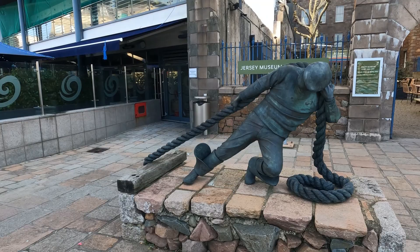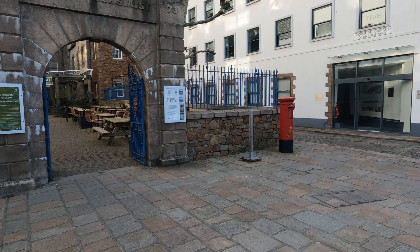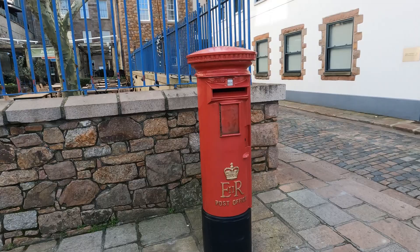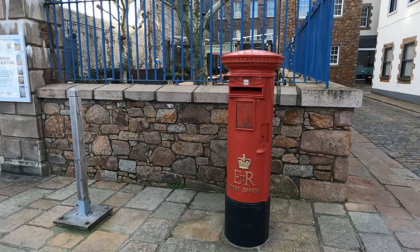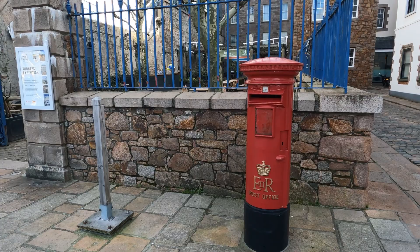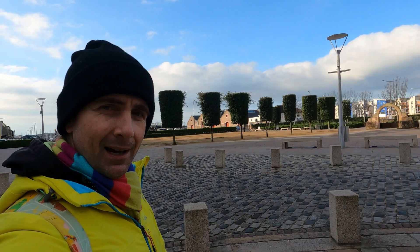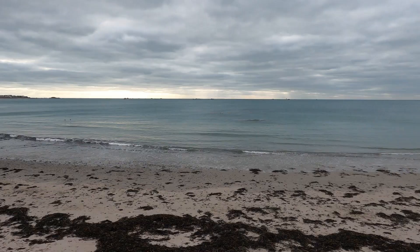There's a post box, and I'll tell you an interesting story about it. The first post box in the British Isles was actually here in Jersey — not this particular one. If you're familiar with Anthony Trollope the English novelist, he was a postal worker in his day job and was stationed here in Jersey for part of his work life. One of his assignments was to improve the postal service, and he came up with the pillar post box. So Anthony Trollope the novelist has quite a connection with Jersey.